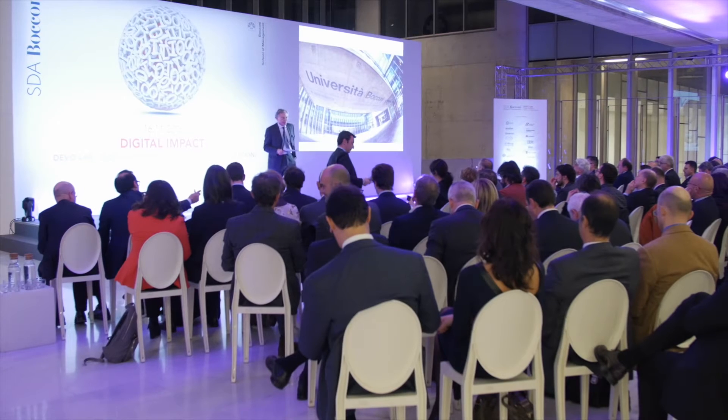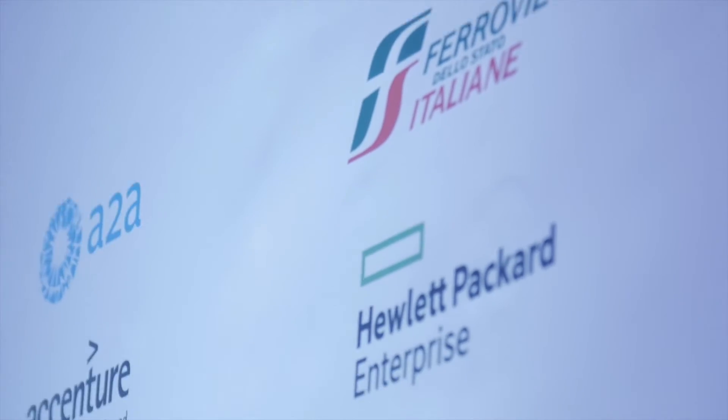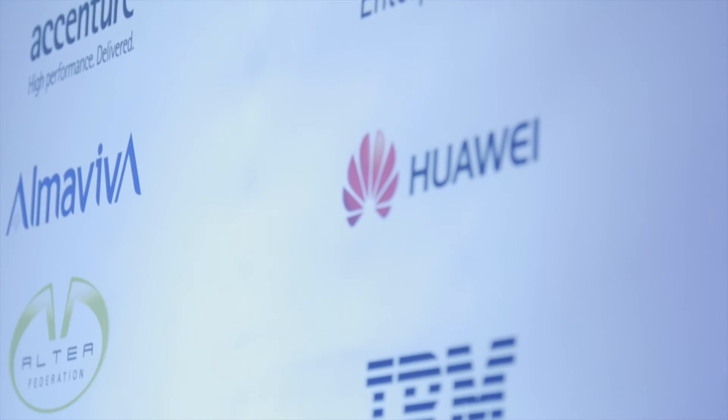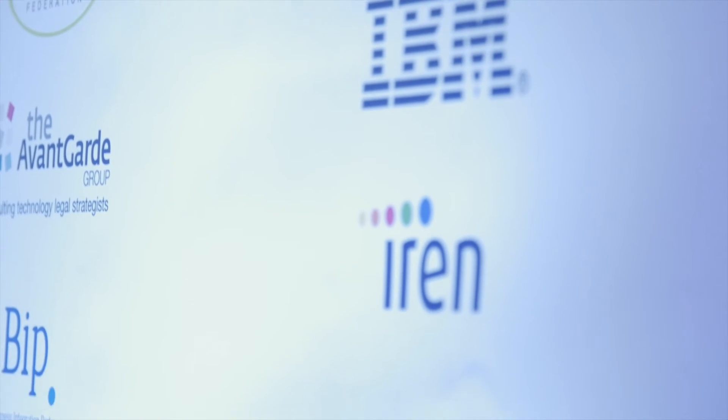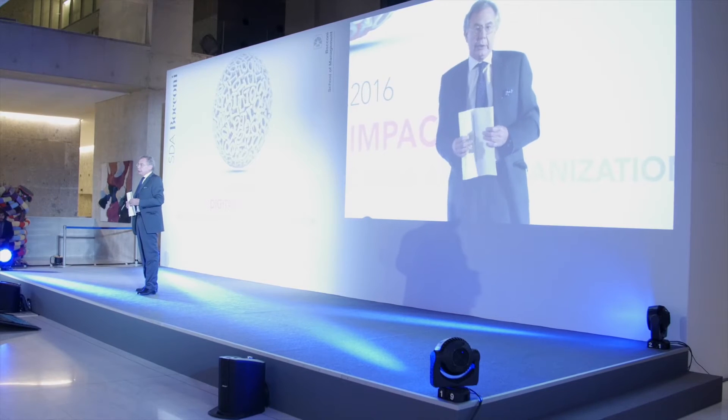DivaLab members are involved in several activities. The most important is active participation in a platform where there is substantial knowledge sharing. We have brought together a powerful mix of supplier companies and user companies, enabling us to create a homogenous and coherent view of the impact of technologies on the way companies work and go to market.